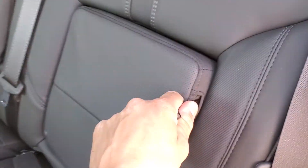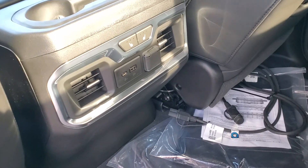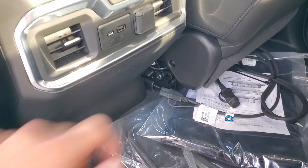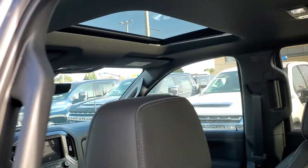You got your cup holders there, and a storage compartment behind both seats in the back. You have heated seats for your passengers, a USB port, and another outlet back here as well. You do have the sunroof in this truck.